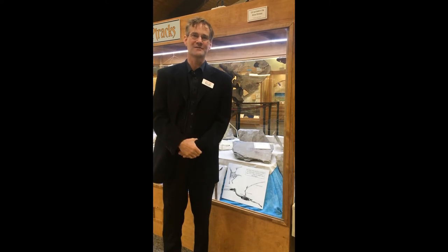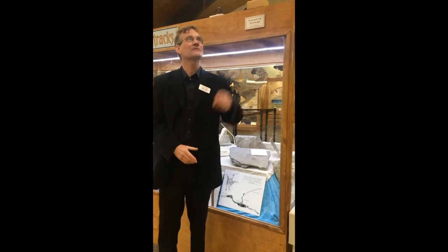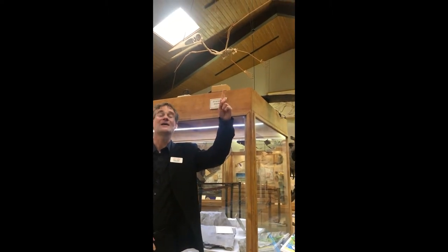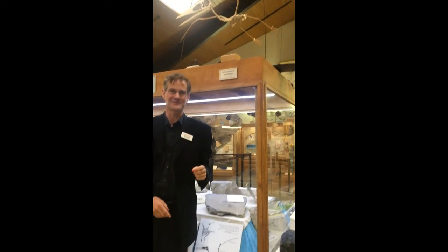This is Russell James Hawley again from the Tate Geological Museum at Casper College, and today I'm going to be talking about these things. So what is that? Do you know what that is? Yes, you are correct. It's a pterodactyl.